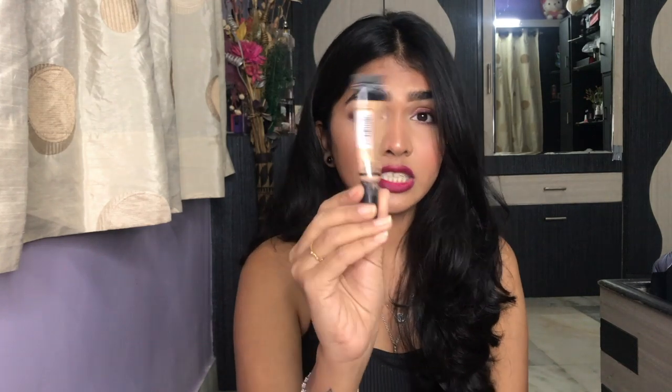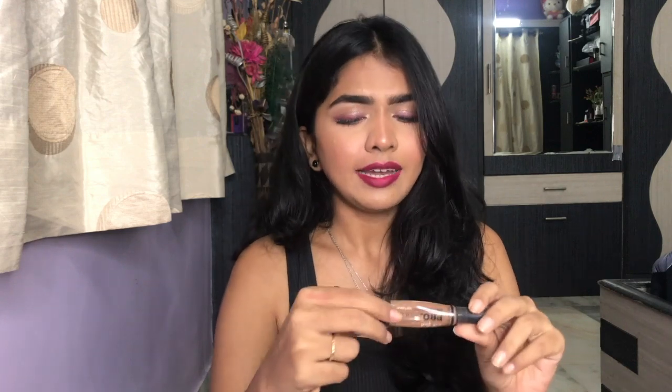Next up, I have my other favorite concealer — this is the LA Girl Pro HD Concealer. One is in the shade Medium Beige; I'm out of it. This is the concealer I use regularly under my eyes. And one more is the shade Beautiful Bronze, which I use for contouring. It kind of expired because I use a lot of product and it's almost out. I really, really love this concealer and definitely will purchase again. I already repurchased both the Age Rewind and the LA Girl.